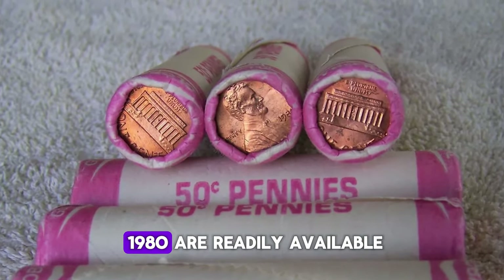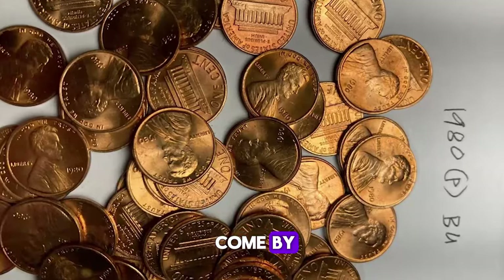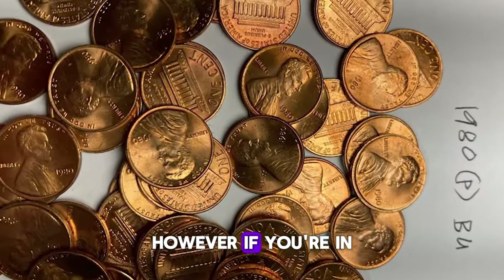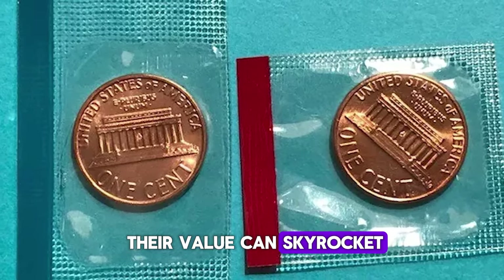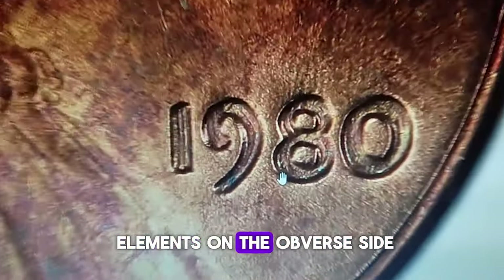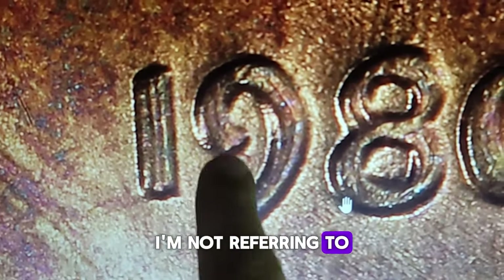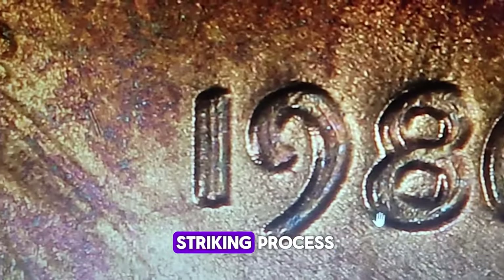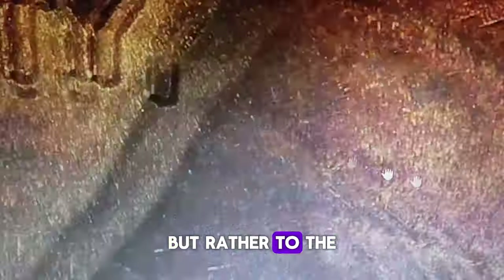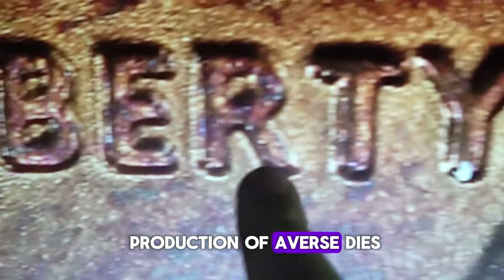Lincoln Memorial cents from 1980 are readily available in circulation, making them easy to come by. However, if you're in the market to purchase one of these coins, you might find that their value can skyrocket if they possess doubled elements on the obverse side — the front face of the coin. I'm not referring to mere mechanical doubling that occurs during the striking process, but rather to the double die obverse variety, a result of a mint error during the production of obverse dies.